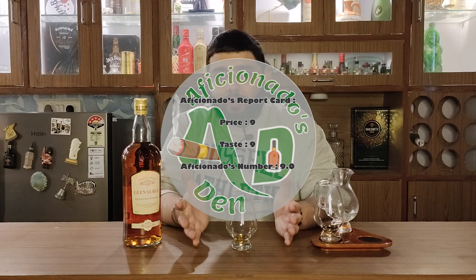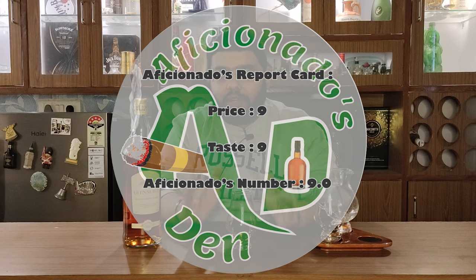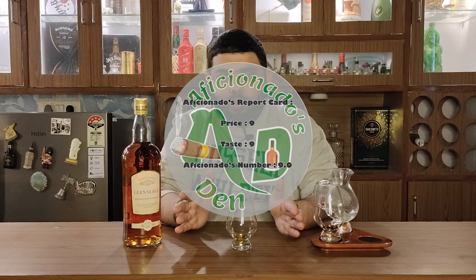On the Aficionado's report card for this whiskey, I would give it a 9 on the price point and a 9 on the taste as well. So this whiskey's Aficionado's report card is 9 overall.